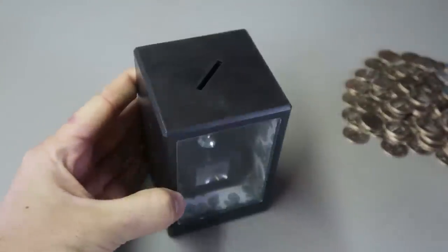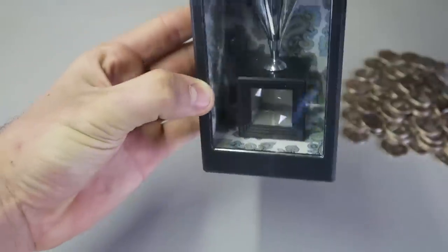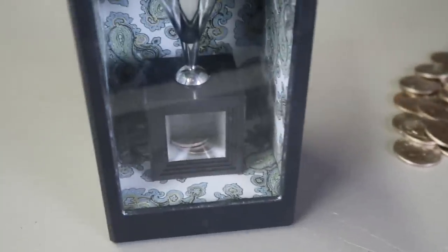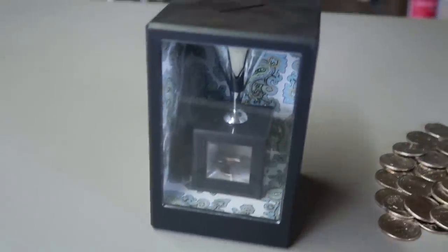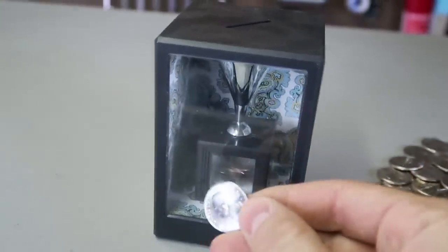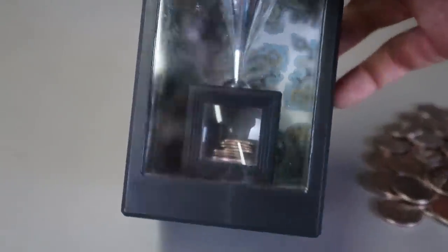This is an illusion coin bank. Let me show you how it works — you put a coin in, you see how big this coin is, and look how small the coin is in there. You see how big those coins are, and if you look inside this coin bank it shrinks them. It's a very cool illusion coin bank. Look how big this coin is — we're going to drop it, boom — and it shrank. It looks like it won't fit many coins, but you can fit a lot and they look so small inside.